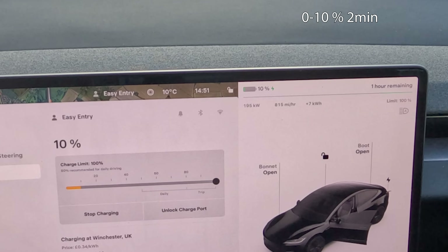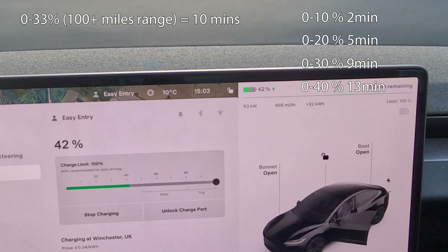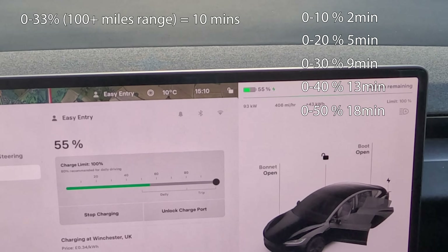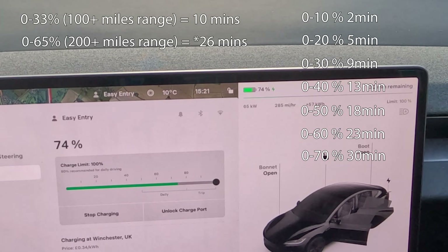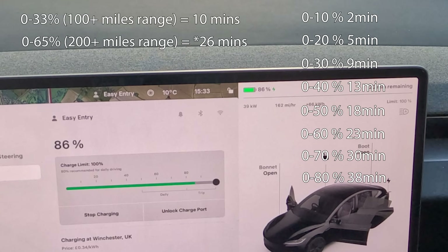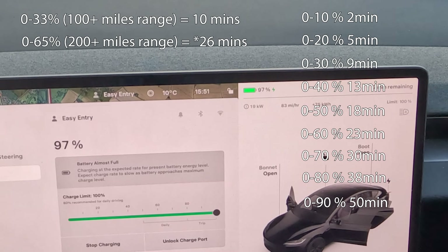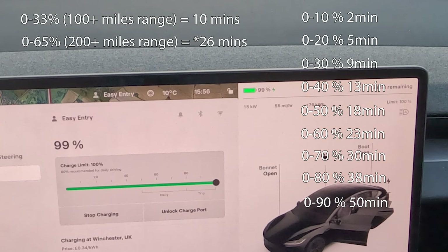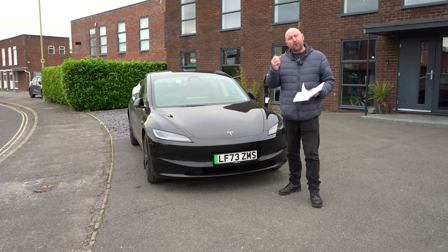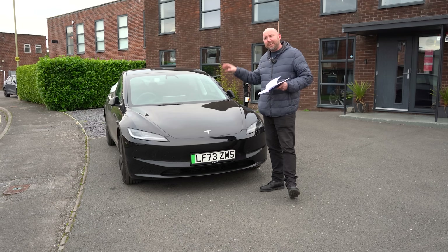Speeding up the charging footage — let's pull some figures. It got to 10% in just two minutes. We saw a peak charging speed of 238 kilowatts, but it can do 250 or even over 250 with preheating available. We'll do more tests on that another day. Taking the worst case efficiency of about 245–250 watt-hours per mile — roughly 4 miles per kilowatt hour — we can add 100 miles of charge in 10 minutes here, and 200 miles of charge in just 21 minutes.